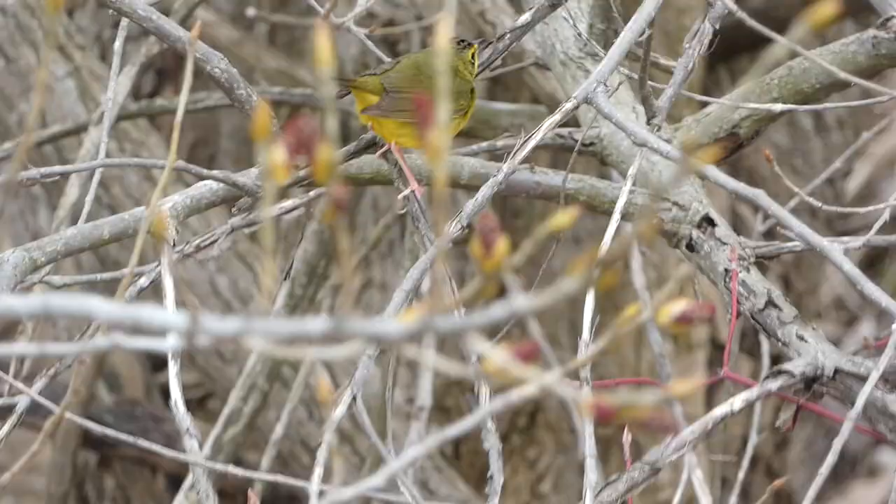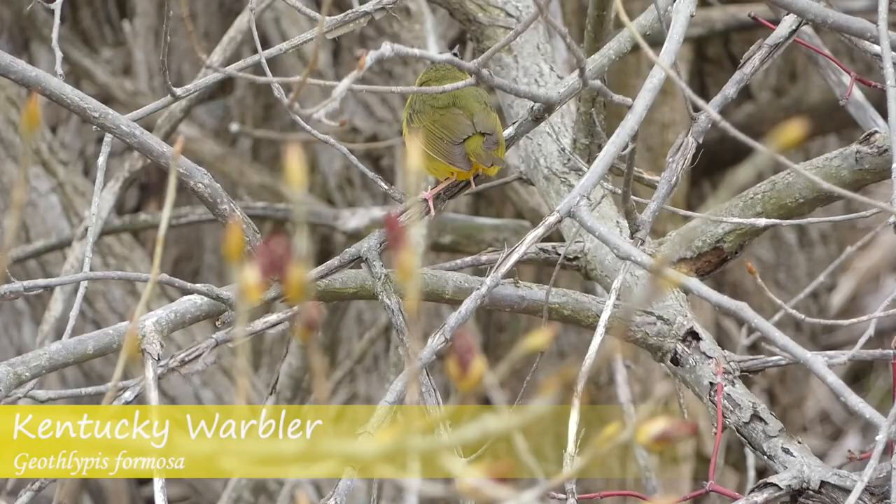Today we're in Milwaukee, Wisconsin, on a mission to try and find as many warbler species as possible. Derek here from Badgerland Birding in Milwaukee with Ryan and our friend Nathaniel. We're also meeting up with our friends Chris and Collette.